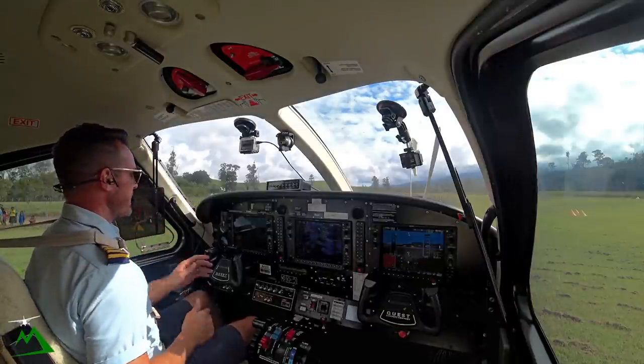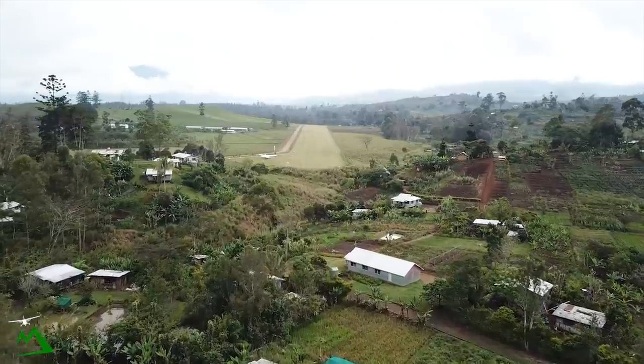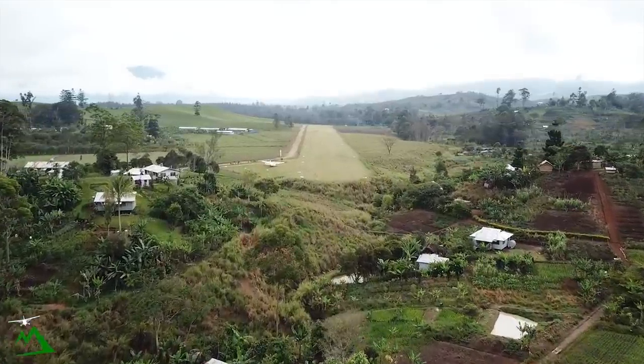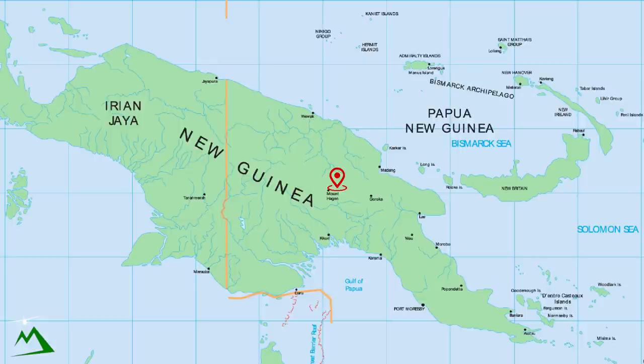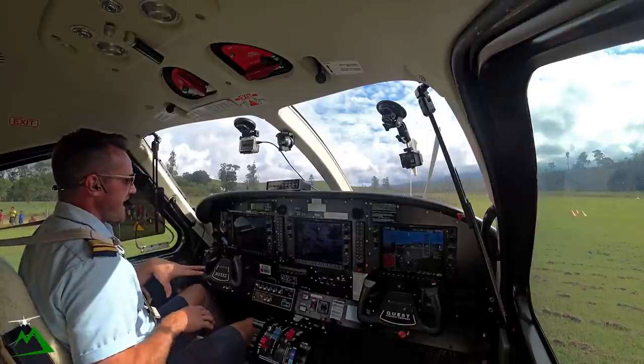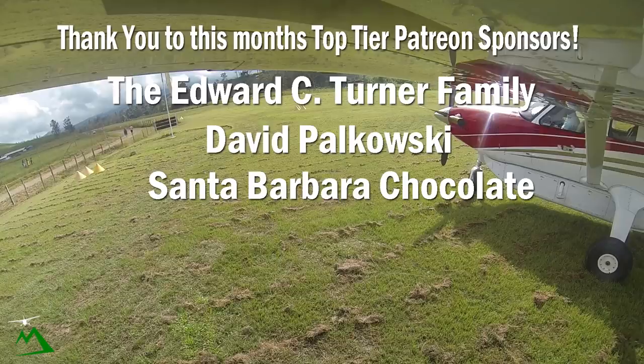Welcome back to the vlog and welcome back to beautiful Papua New Guinea. We're out here at Jerumbin today near Mount Hagen. It's a 770-meter airstrip with a one and a half percent slope, so nothing too special today. But I'm going to be taking you guys on probably one of the most epic valley flights I've been on in Papua New Guinea, so stay tuned because it's going to be really awesome. Let's go ahead and get started.